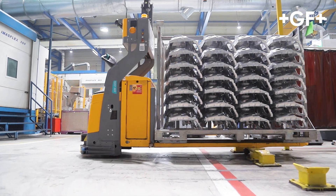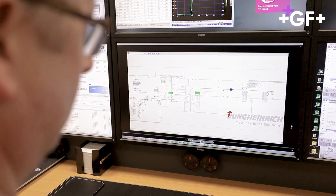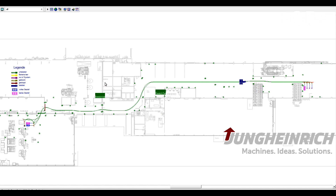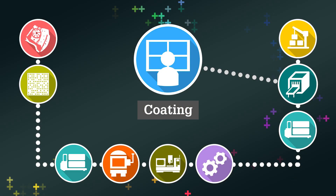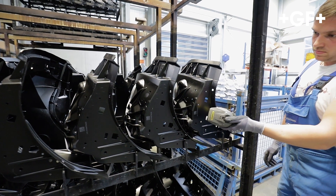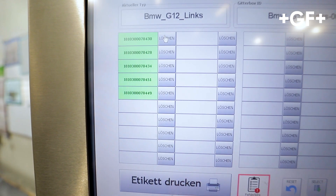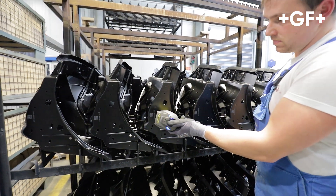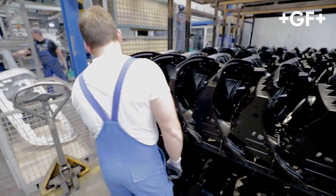After the different machining steps, the components are conveyed with automated guided vehicles to the next process steps, like conversion coding or e-coding. Here the DMC is scanned once again to also include the coding process steps in the fingerprint of the product. This ensures gapless process documentation.